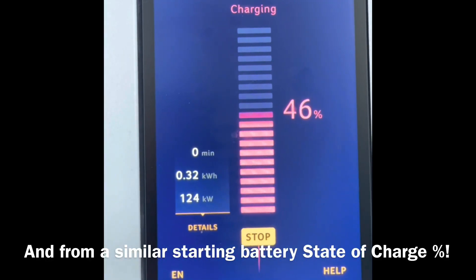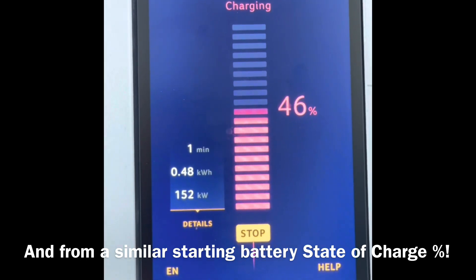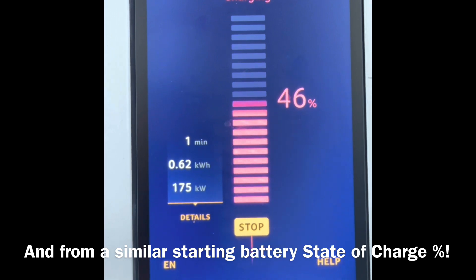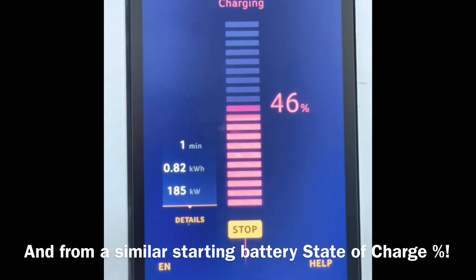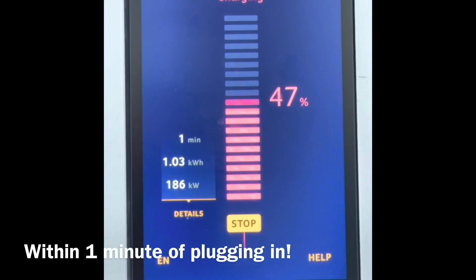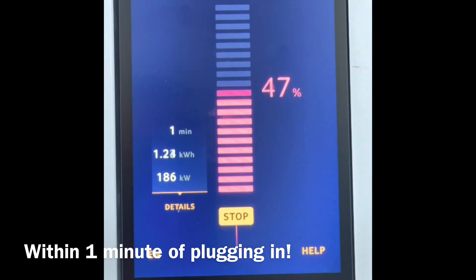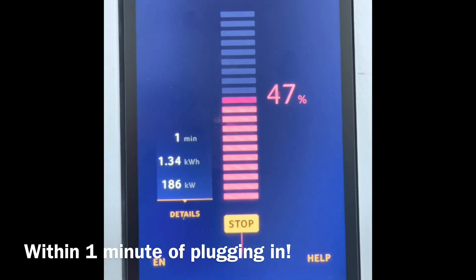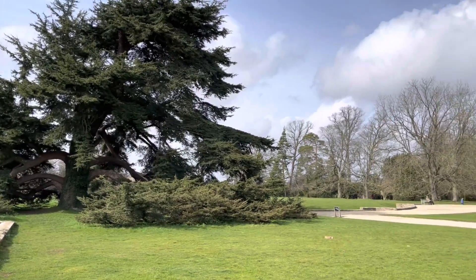Now here's a demonstration of how fast the Ionity charger can charge my car under better conditions. Starting state of charge of 46% — just under half full — and as you can see, continuing to climb with a really impressive charging rate of 186 kilowatts, because the weather had improved.